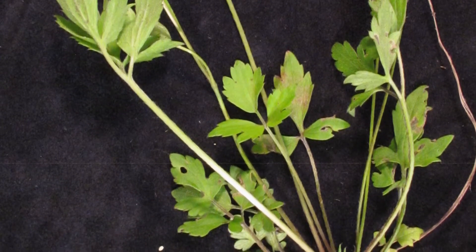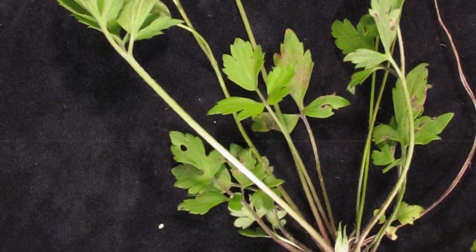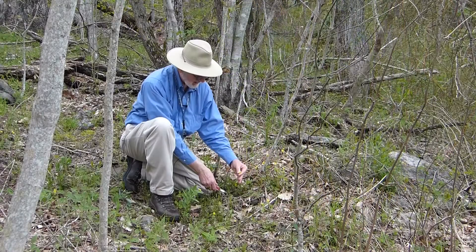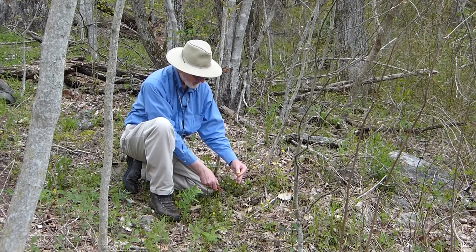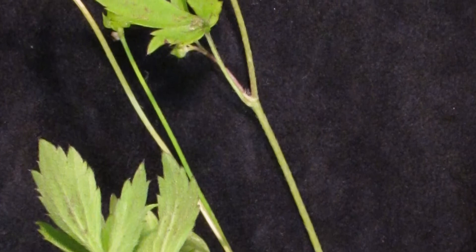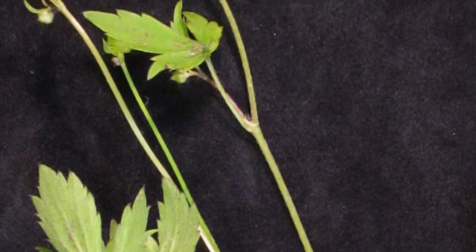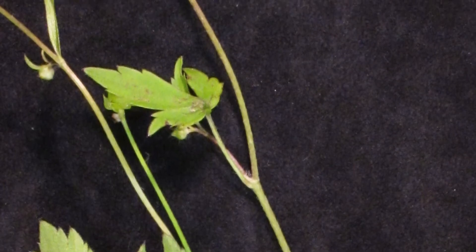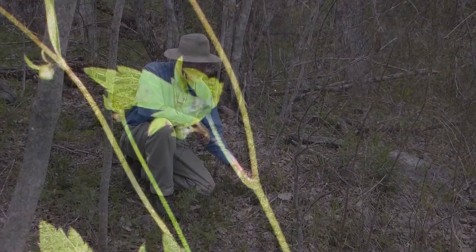The leaves are not as hairy as some of the other species we've seen, and they are fairly deeply divided. As you move up the stem, the leaves higher up are basically down to three fairly elliptic segments that are toothed.